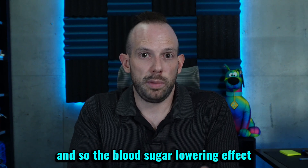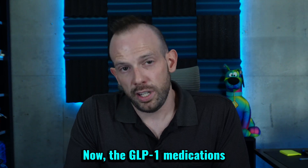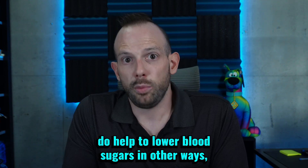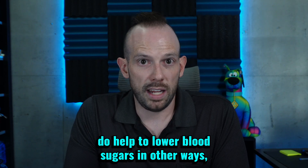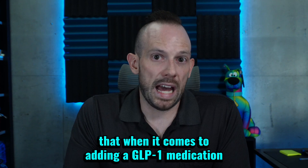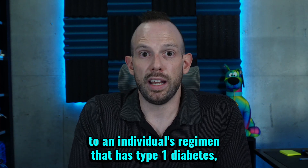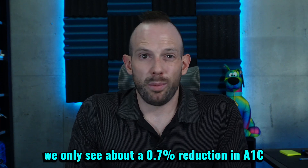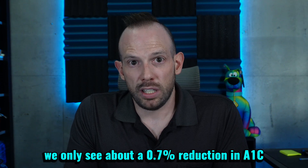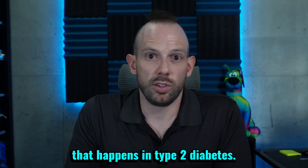So the blood sugar lowering effect isn't going to be all that great. The GLP-1 medications do help to lower blood sugars in other ways, but on average, the studies have shown that when it comes to adding a GLP-1 medication to an individual's regimen that has type 1 diabetes, we only see about a 0.7% reduction in A1C, compared to that 2% reduction that happens in type 2 diabetes.